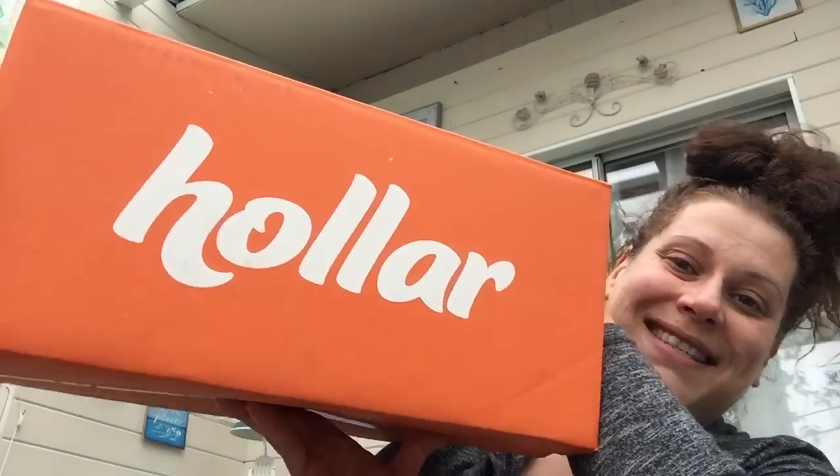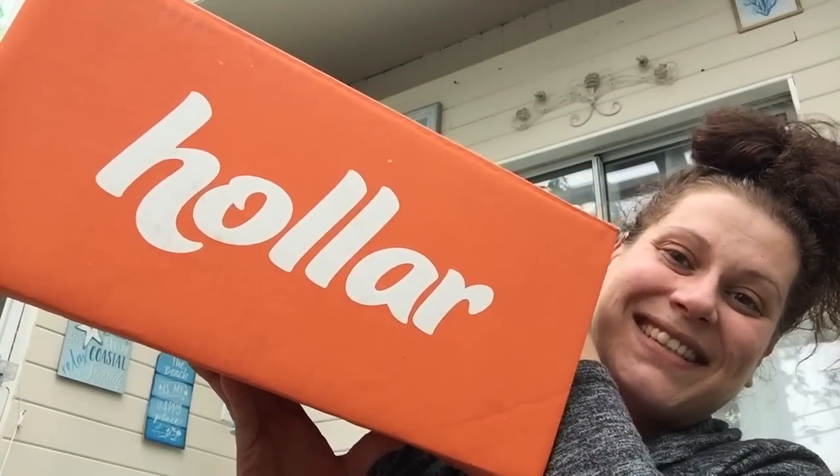Here is my Holler box — this is the signature Holler box. It got left out in the rain too, so it's a little mushy. I saw it, I was like 'ah,' and I ran and got it.